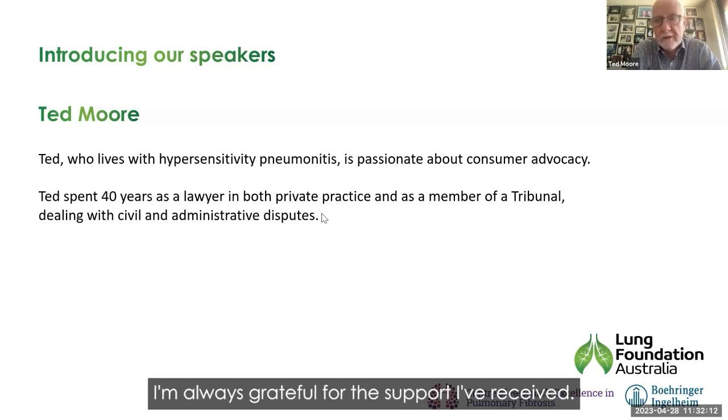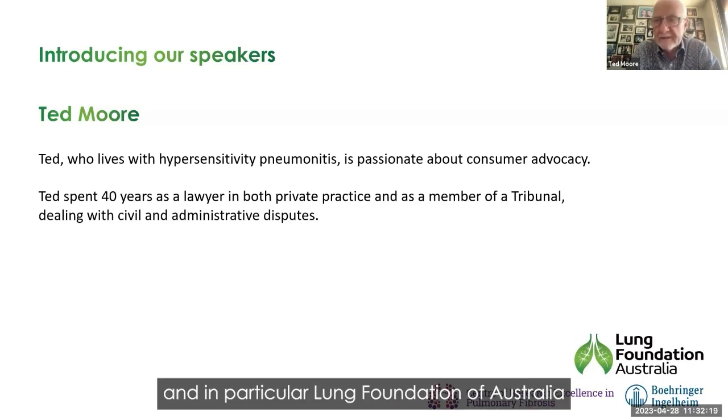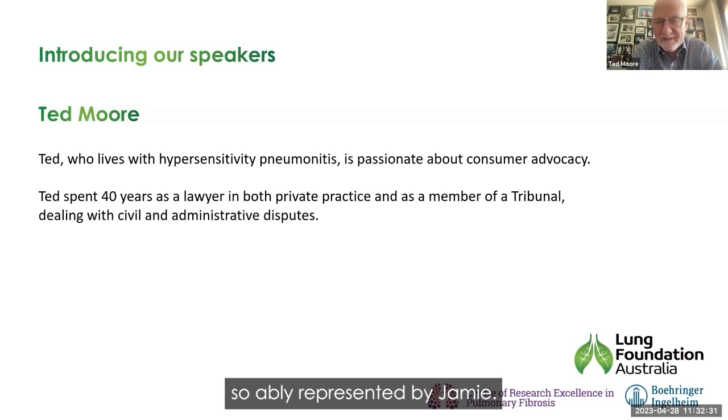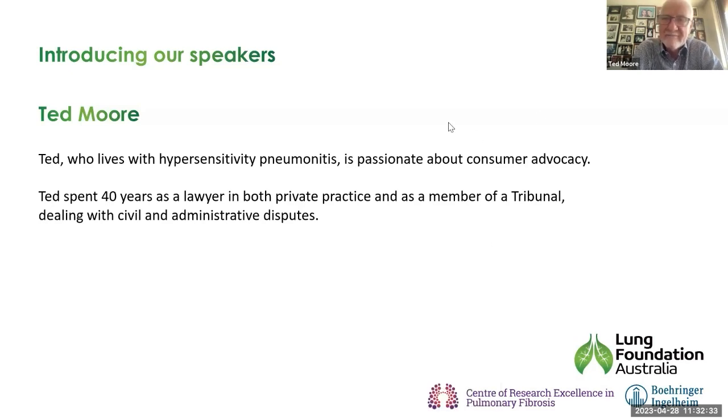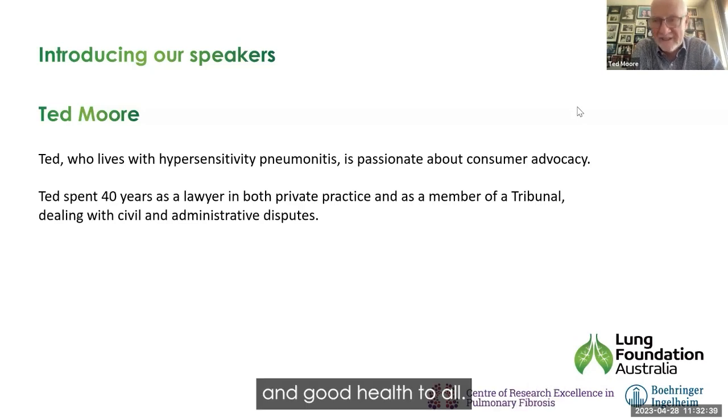I hope my experience with this disease may encourage others not to be too deeply troubled by the effect it may have on your life. It is possible to go on living side by side with this condition at a very good quality of life. I'm always grateful for the support I've received. We are very blessed with the institutions that support us — in particular, the Lung Foundation Australia, so ably represented by Jamie. I thank all for the opportunity to speak today, and good health to all.